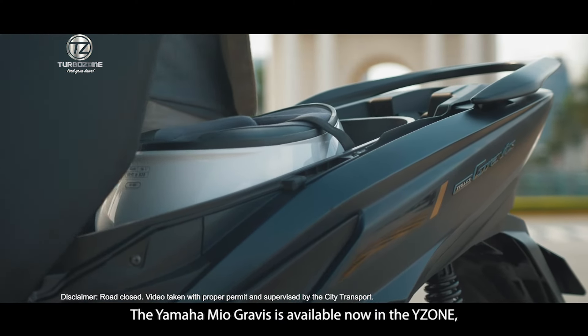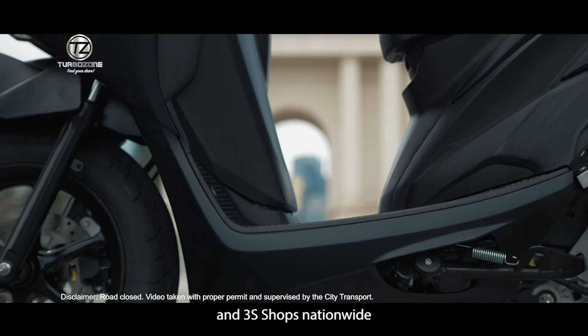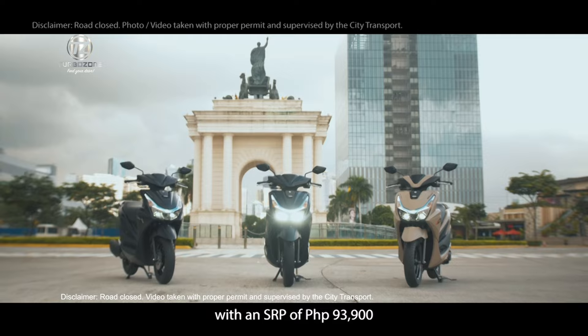The Yamaha Mio Gravis is available now in the Y-Zone, Yamaha Rev Zones, and 3S shops nationwide. It comes in dark petrol, matte brown, and matte black, with an SRP of ninety-three thousand nine hundred pesos.